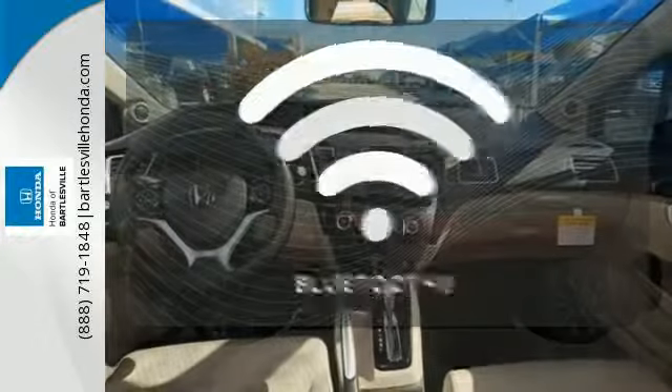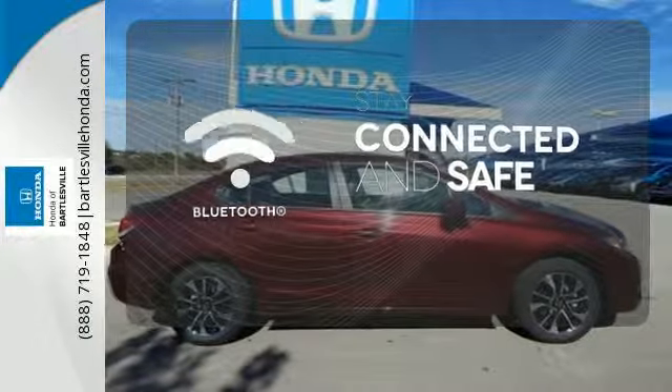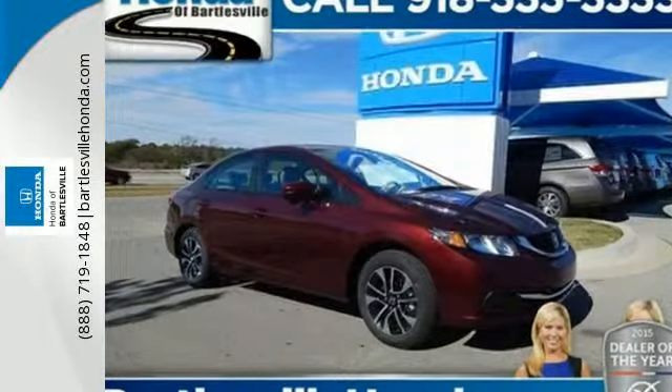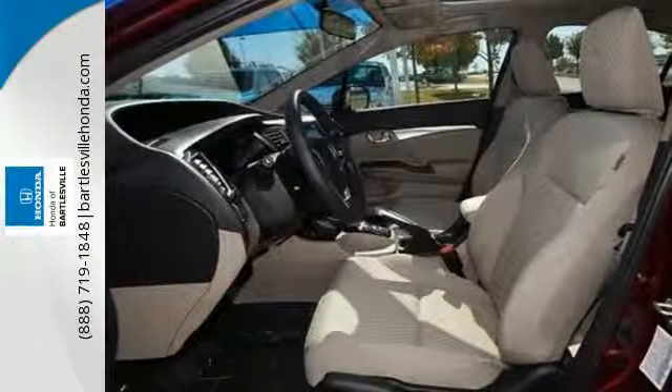Bluetooth wireless technology keeps you in command and in touch. Let the sunshine and fresh air in with the sunroof. Cruise in and take a look at this safe and stylish Civic today.